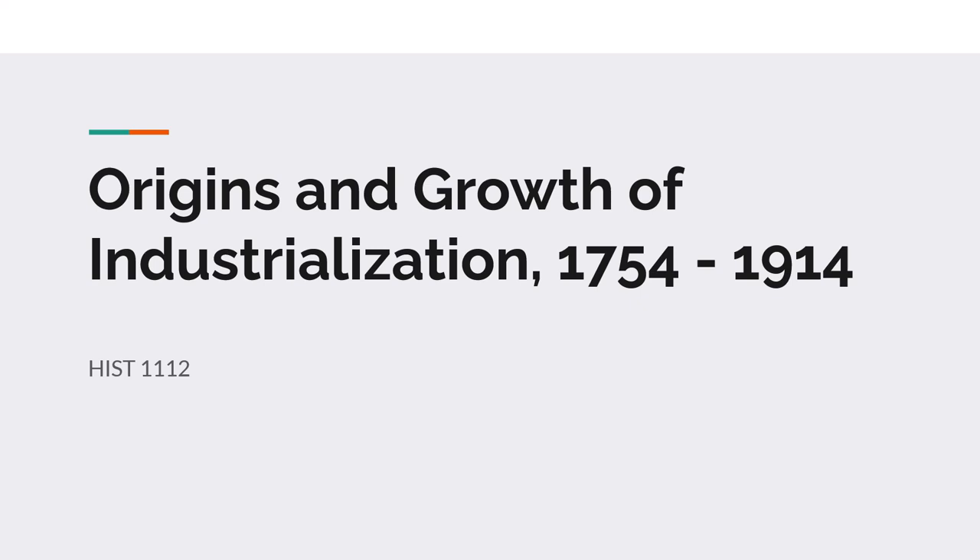Good afternoon. Welcome to today's lecture. Today we're going to talk about the origins and growth of industrialization. This is going to be about how the world becomes industrialized — it's not going to contain everything, but it's going to give you a decent understanding of what's going on.